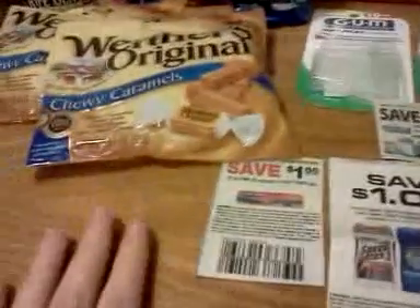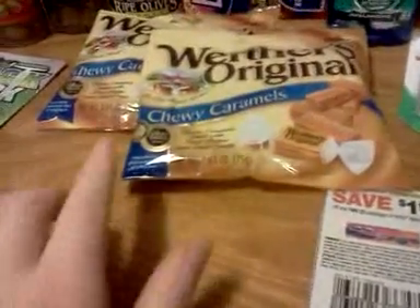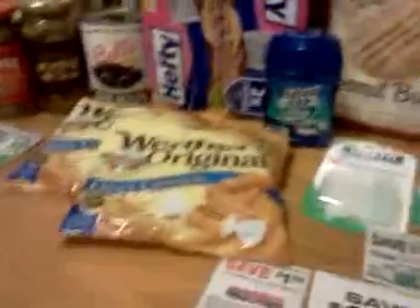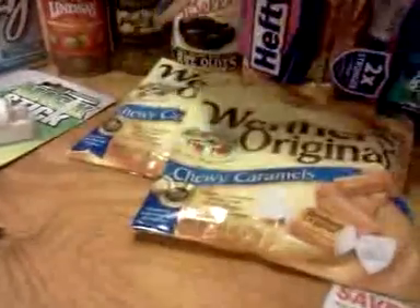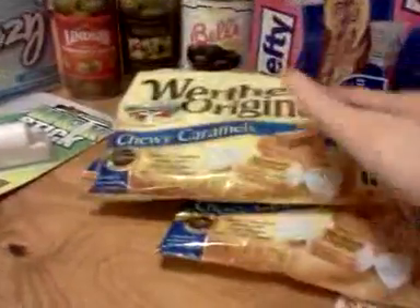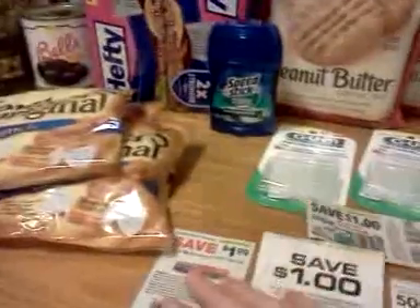The Werther's — there's a 75 cents off two caramels coupon, and she accepted that one. But I don't necessarily think that's a good deal on this package size. This one at Rite Aid last week was twice as big for the same price. I'm showing this as an option for people who might not have other options.